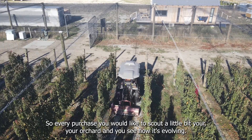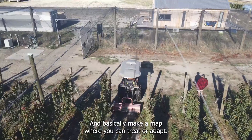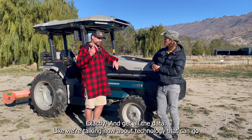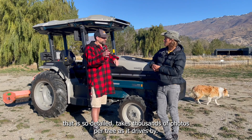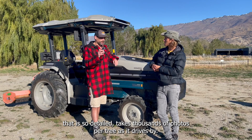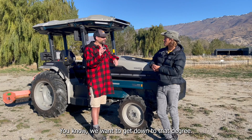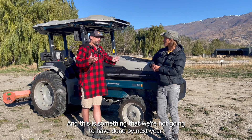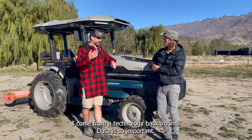So every pass, you're scouting your orchard — making a map where you can treat or adapt accordingly and get all the data. We're talking about technology that is so detailed it takes thousands of photos per tree as it drives by. We'll be able to look at the individual blossom and see if it's been pollinated or not — we want to get down to that degree. This is something we're not going to have done by next year; it's probably going to take three or four years.